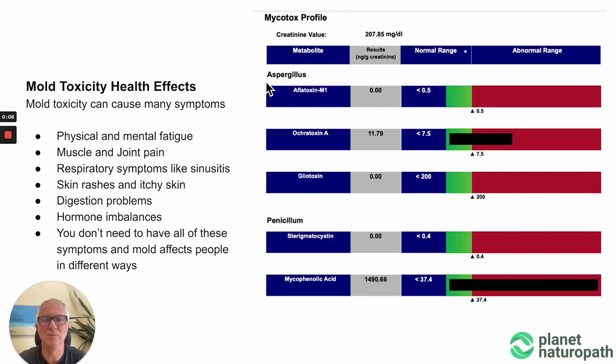Mold toxicity is a growing problem and it can cause a wide range of physical and mental effects, from brain fog and physical fatigue, muscle and joint pain, respiratory problems, sinusitis, skin rashes, itchy skin, digestion issues, and hormonal problems. There's a wide range of issues that can be caused by mold and not everyone has these symptoms.